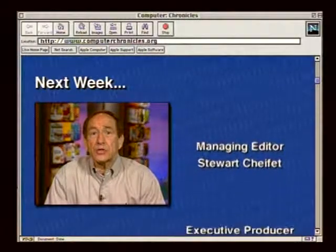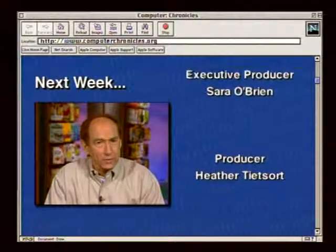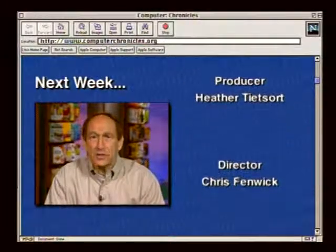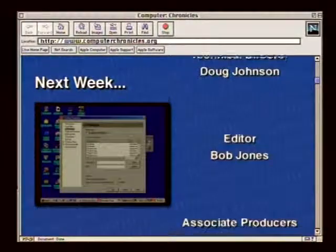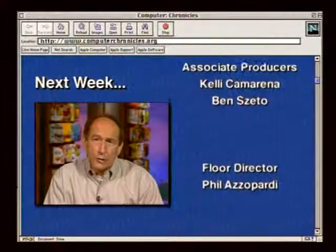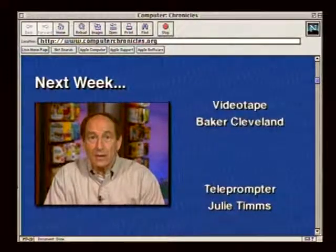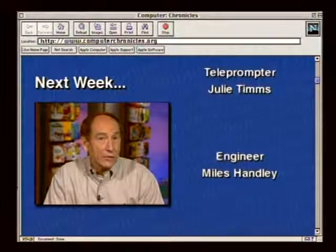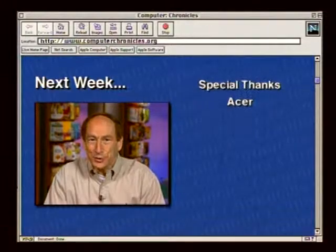Next week on the Computer Chronicles: computer and internet security. We'll meet a guy who hacks for a living and show how easy it is to break into your computer. We'll show software called Freedom, designed to protect your security and privacy when you're online. We'll cover how cute games or greeting cards sent online could have a Trojan horse in them, and why beaming business cards from PDA to PDA could infect you with a virus. Computer and internet security — next week on the Computer Chronicles.